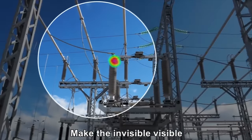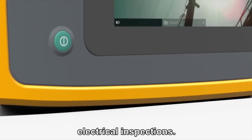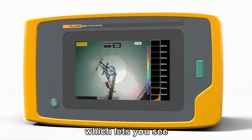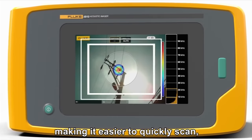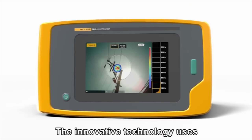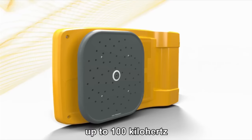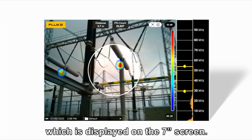Make the invisible visible for faster, easier and safer electrical inspections. Introducing the Fluke II910 Precision Acoustic Imager, which lets you see the source of partial discharge and arcing, making it easier to quickly scan, locate, and assess. The innovative technology uses an array of microphones listening in high-frequency ultrasound ranges up to 100 kHz, to create a sound map displayed on the 7-inch screen.